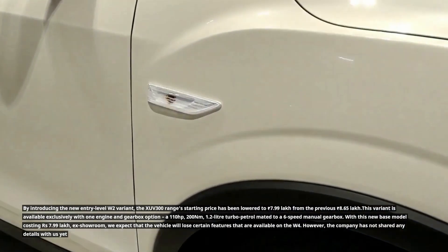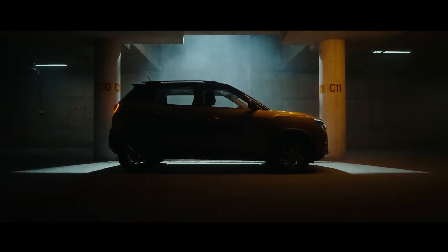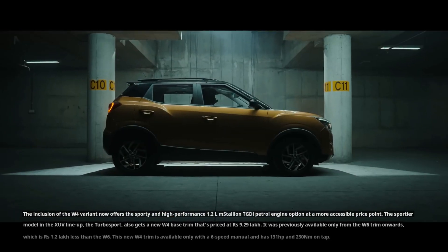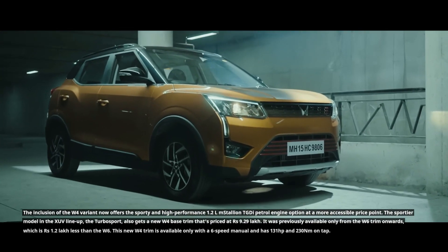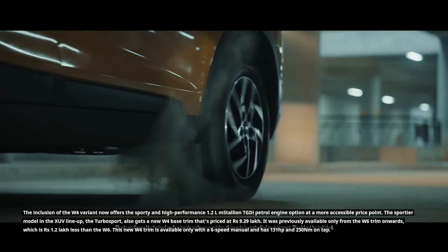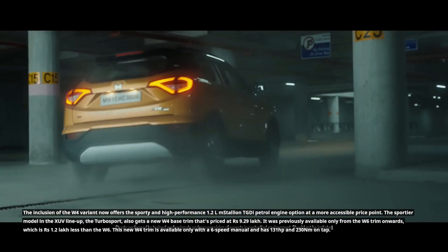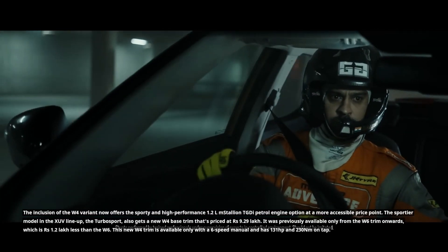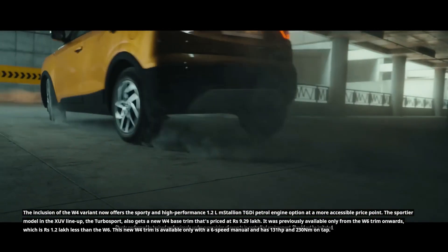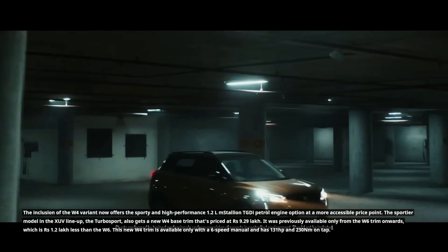However, the company has not shared any details with us yet. The inclusion of the W4 variant now offers the sporty and high-performance 1.2L mStallion TGDi petrol engine option at a more accessible price point. The sportier model in the XUV lineup, the TurboSport, also gets a new W4 base trim priced at 9.29 lakh rupees. It was previously available only from the W6 trim onwards, which is 1.2 lakh rupees less than the W6.